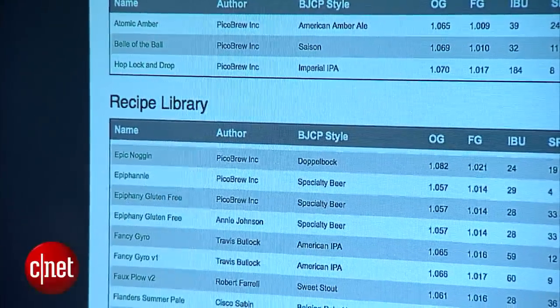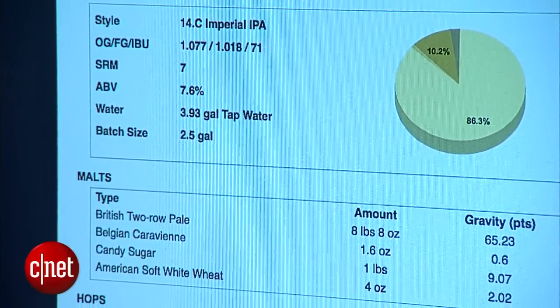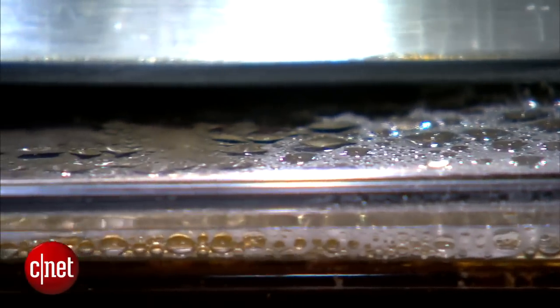You can download recipes off the Pico Brew site, including recipes for all the different craft brews out there, and then set it to go and make your beer automatically. There is still the traditional kegging or bottling process that you have to go through, but as far as making the initial beer run, that all happens in this machine.